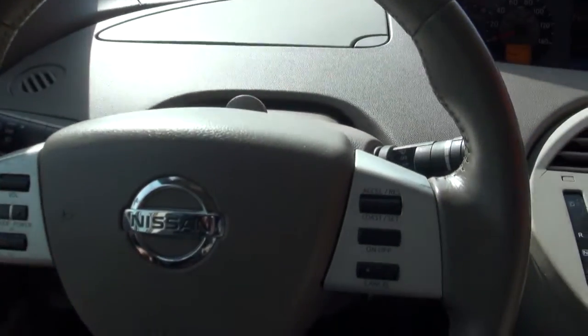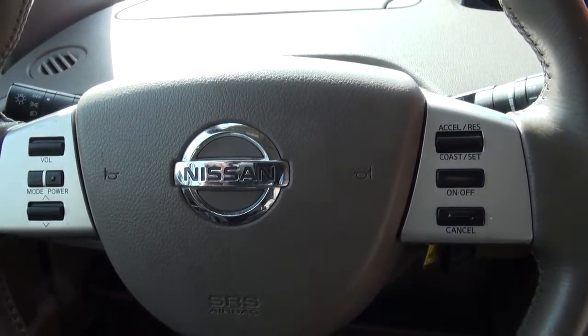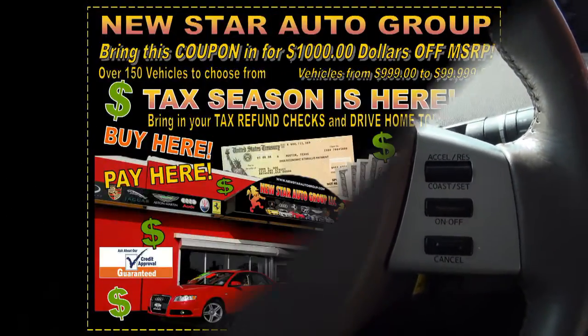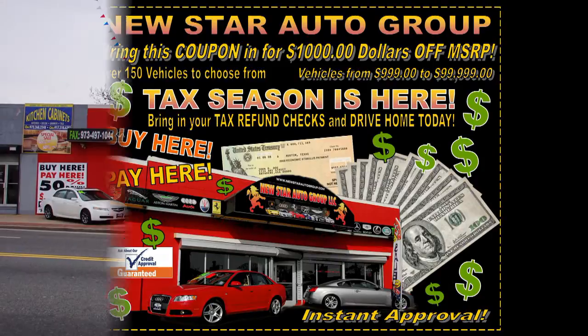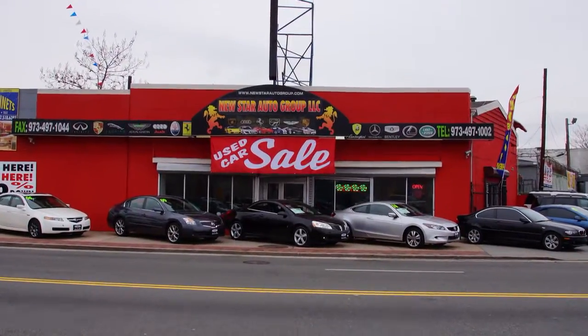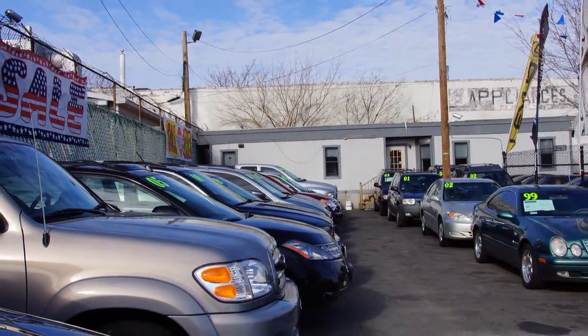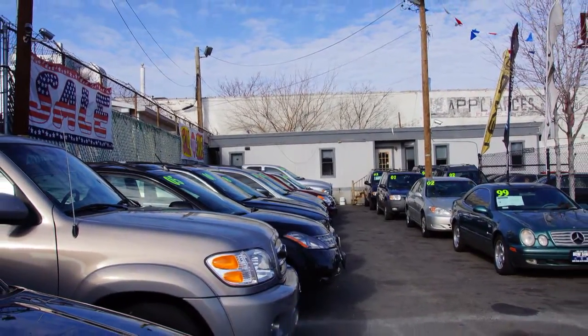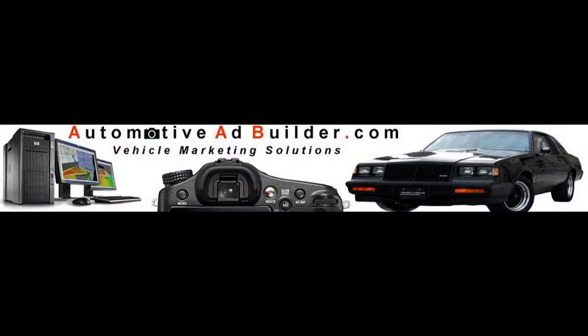If you need more information or want to talk about financing, buy here pay here, give us a call — one of our sales reps will get you approved and get you on the road. Follow us on Facebook for the latest inventory or on our website at newstarautogroup.com. Feel free to visit us in person at 1239 McCarter Highway, Newark, New Jersey. For more information on financing or warranties, give us a call at 973-497-1002.